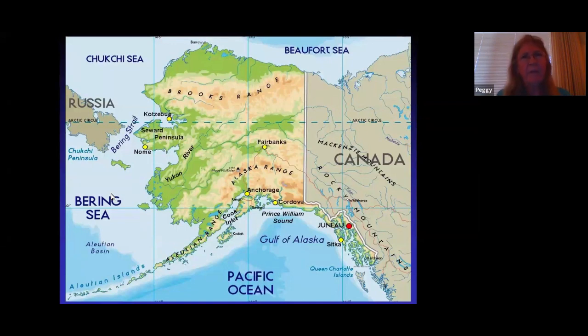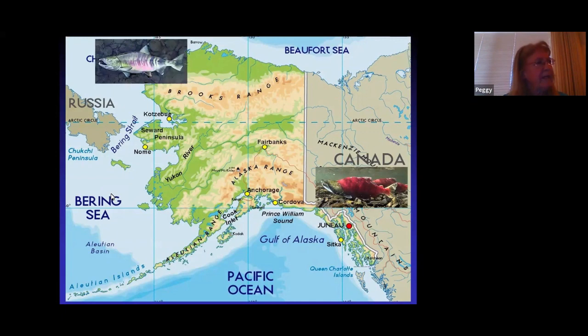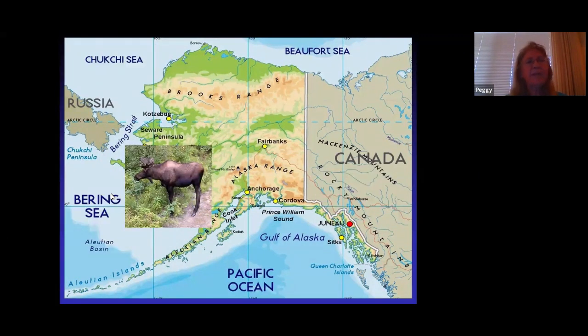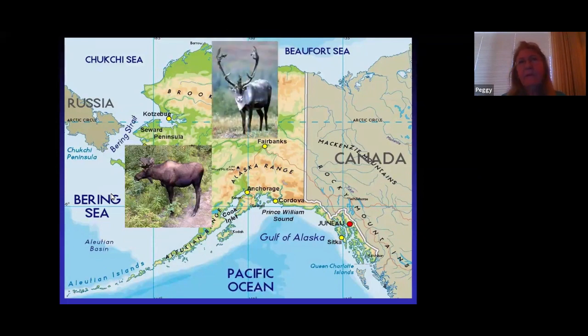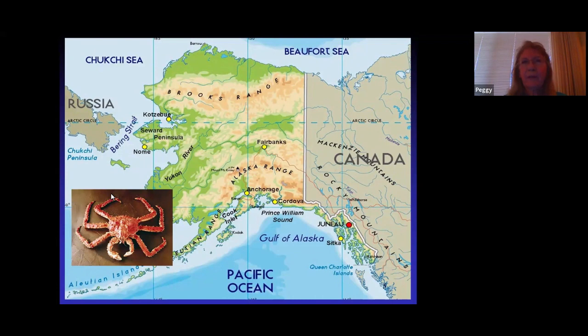Here we're going to get oriented. Here's Alaska. First, I'm going to talk about sockeye salmon in the Copper River, harvested by the drift gill net fleet out of Cordova operating in Prince William Sound. Then we'll head north and talk about chum salmon studies in the Kotzebue area, then chinook salmon in the Yukon River, moose research in south central Alaska, caribou studies in the Arctic, and finally red king crab research in lower Cook Inlet.